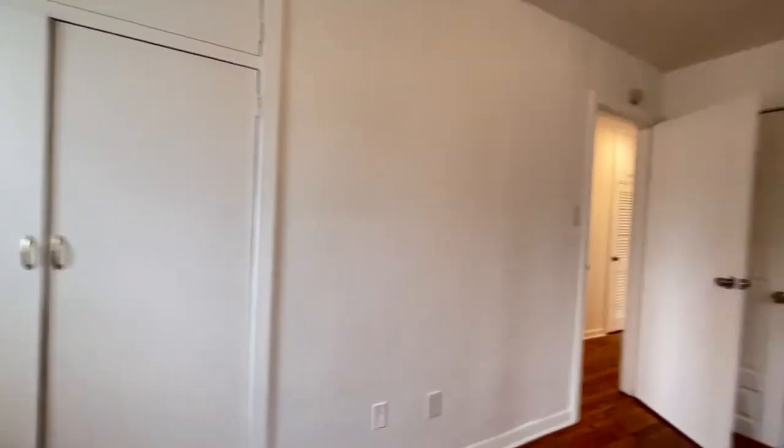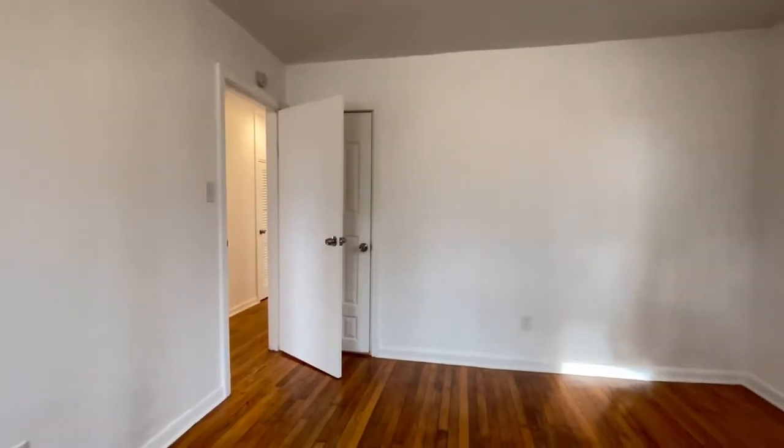For more information on this property, please visit our website, PointRentals.com. Have a great day! Bye-bye.